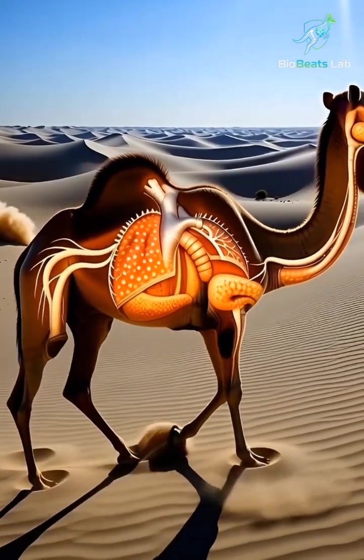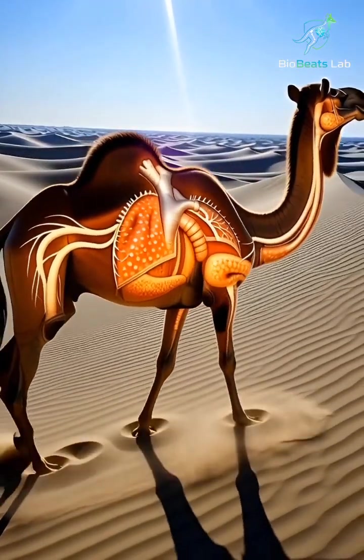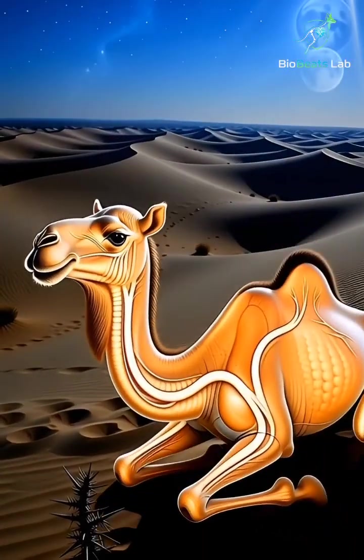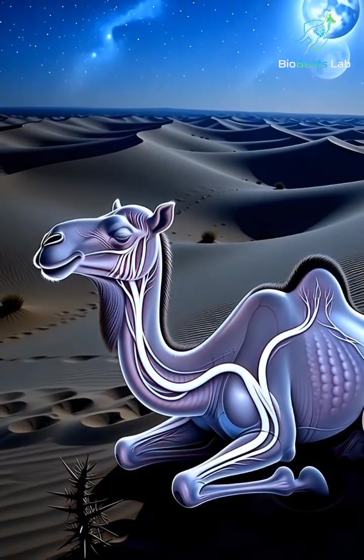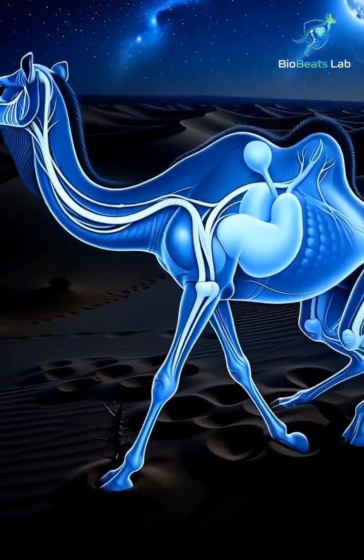The camel's hump, often misunderstood, is not full of water, but fat. In extreme heat, that fat transforms into fuel, giving the camel strength when food is impossible to find.